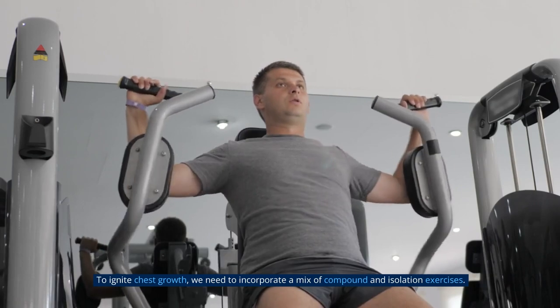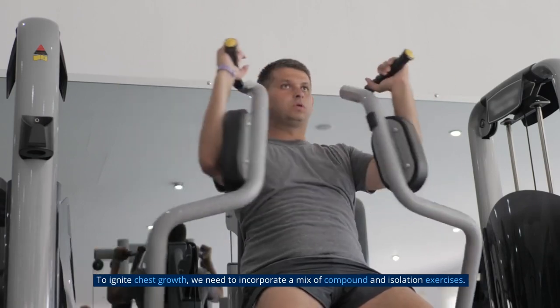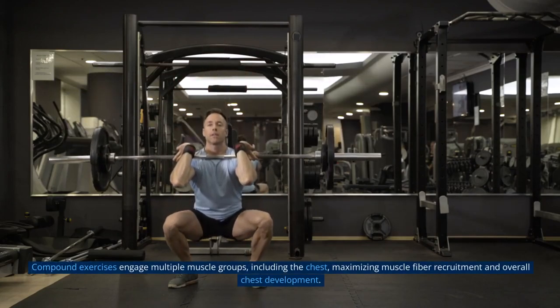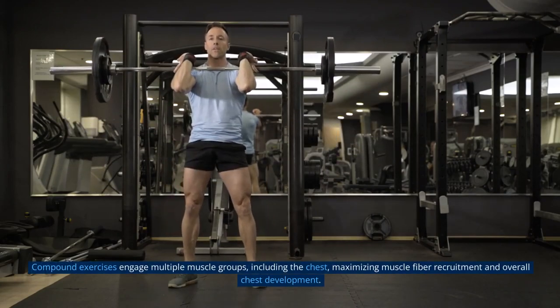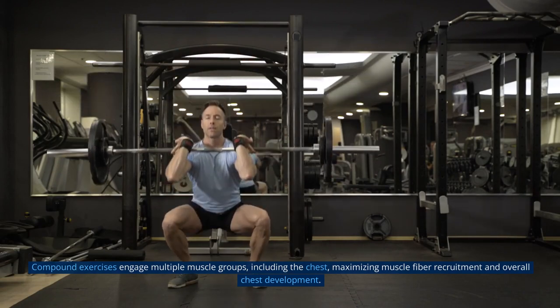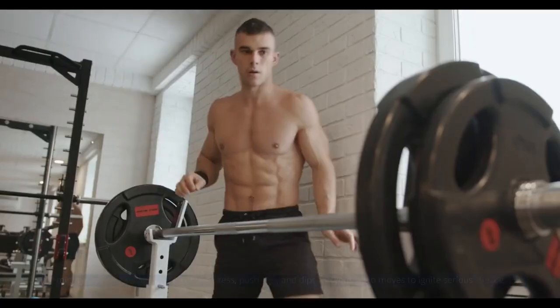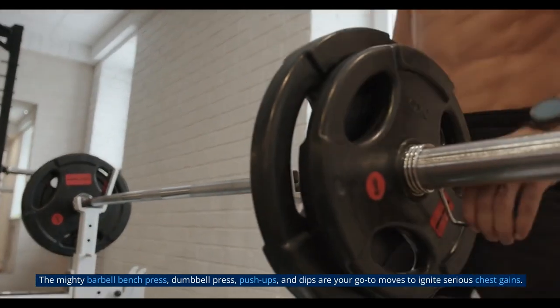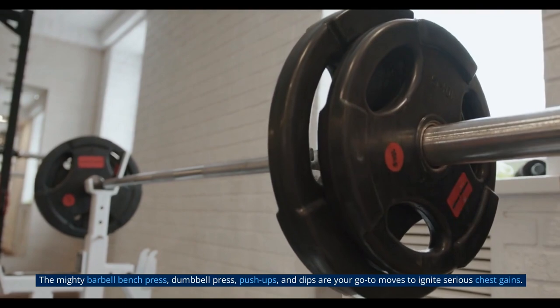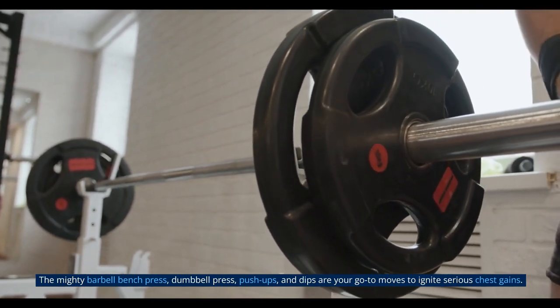To ignite chest growth, we need to incorporate a mix of compound and isolation exercises. Compound exercises engage multiple muscle groups, including the chest, maximizing muscle fiber recruitment and overall chest development. The mighty barbell bench press, dumbbell press, push-ups, and dips are your go-to moves to ignite serious chest gains.